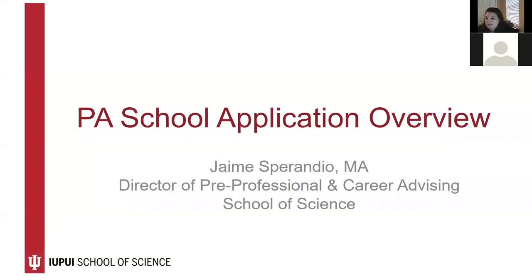Thank you everyone for joining me this afternoon as we talk about the application process for PA school and demo the CASPA application system.